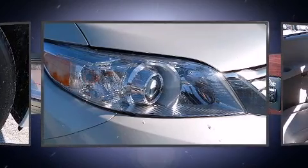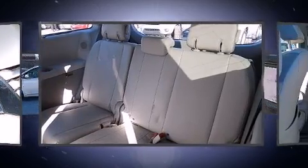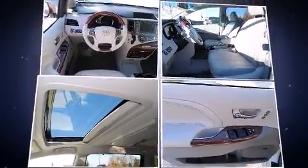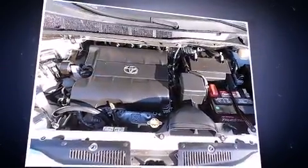Toyota also prioritized safety and security by including dual front impact airbags, head curtain airbags, a panic alarm, an emergency communication system, and four-wheel disc brakes with ABS. Electronic stability control ensures solid grip atop the road surface, no matter how challenging the driving conditions.